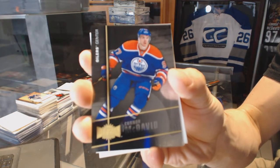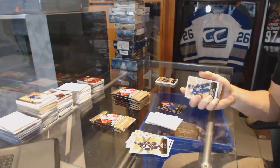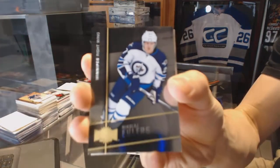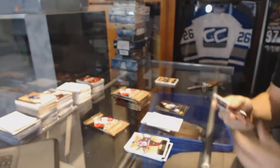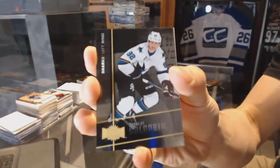Marvel Universe for the Edmonton Oilers, Connor McDavid. Marvel Universe for the Winnipeg Jets, Nikolai Ehlers. Flair Showcase for the Colorado Avalanche, Gabriel Landeskog. Marvel Universe for the San Jose Sharks, Nikolai Goldobin.